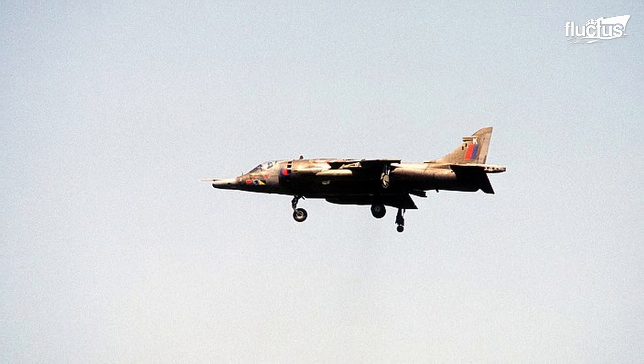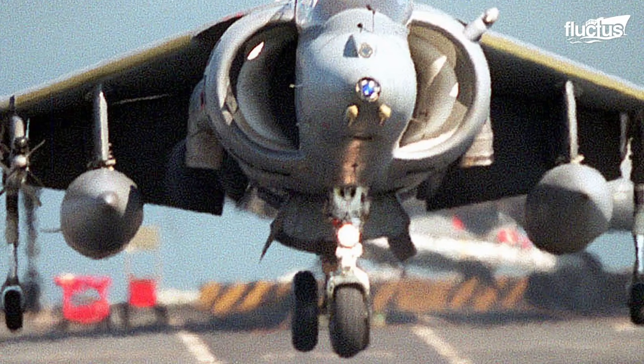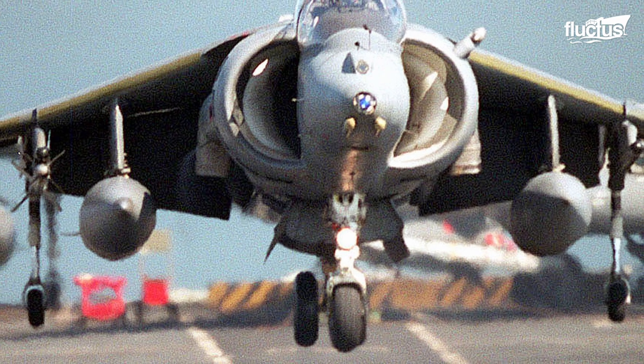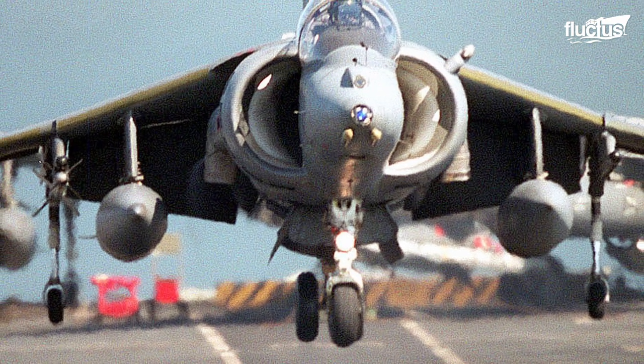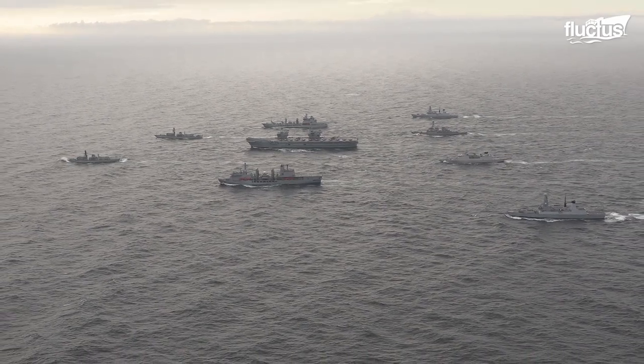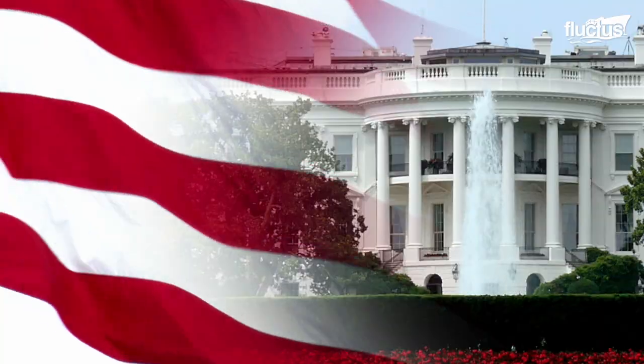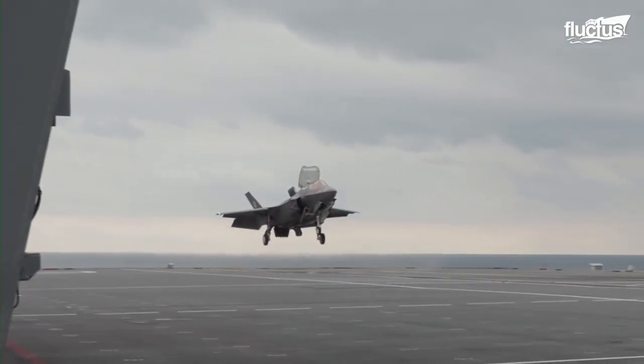Since the introduction of the Harrier Jump Jet in the late 1960s, the UK has been focused on the potential of VTOL, or Vertical Takeoff and Landing Aircraft. There has long been a strong desire on both sides of the Atlantic Ocean, in the Americas and Europe, to develop a fighter capable of such a feat.